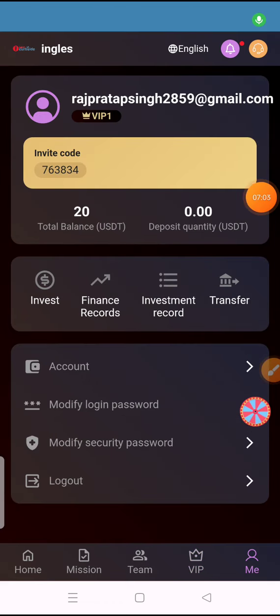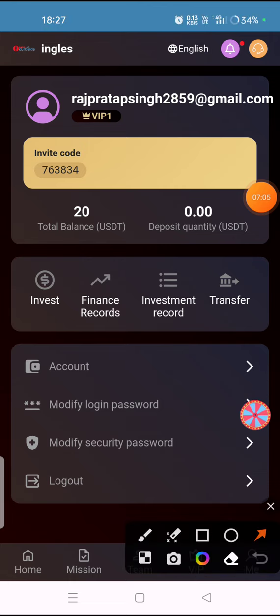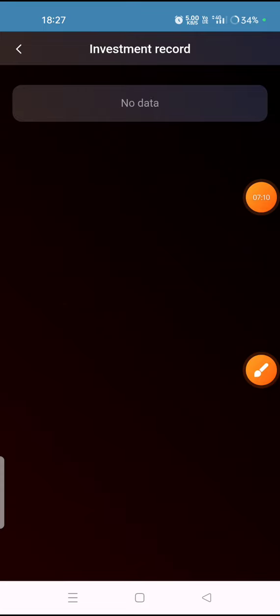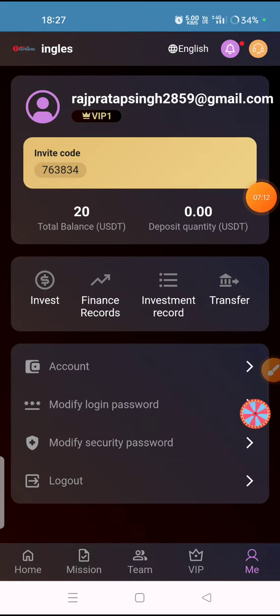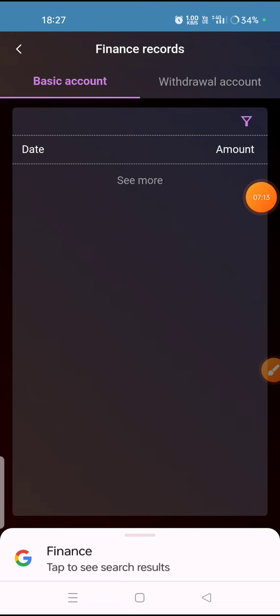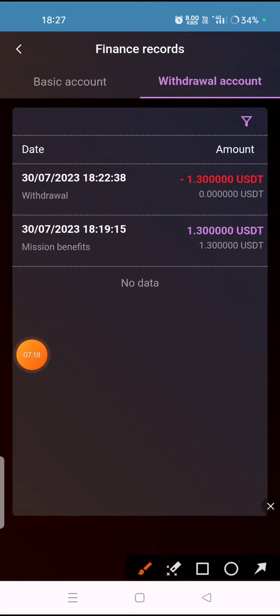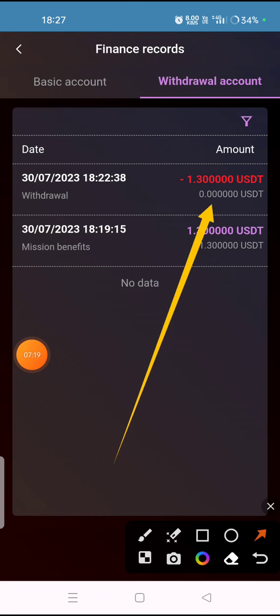You can view your investment record by clicking on the investment record option, and your finance record is also available. The withdrawal record shows my withdrawal has been successfully completed.